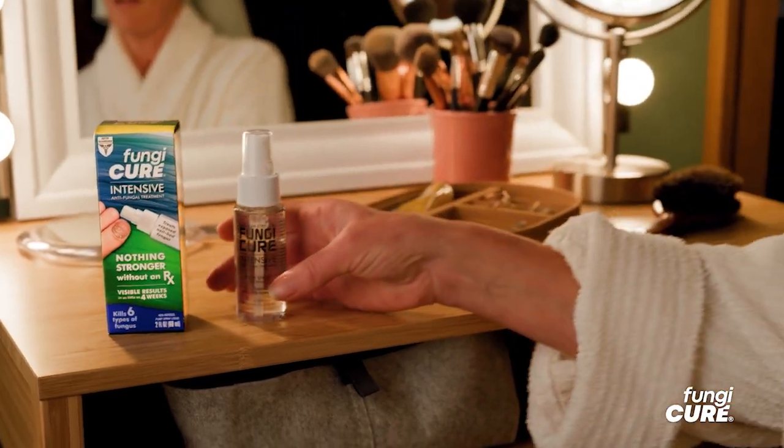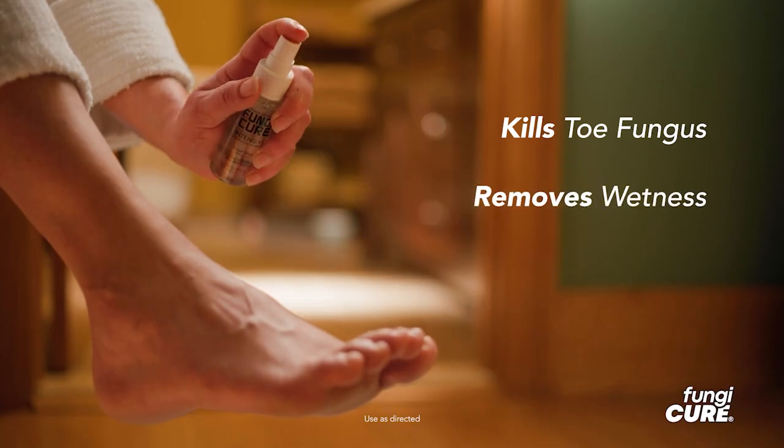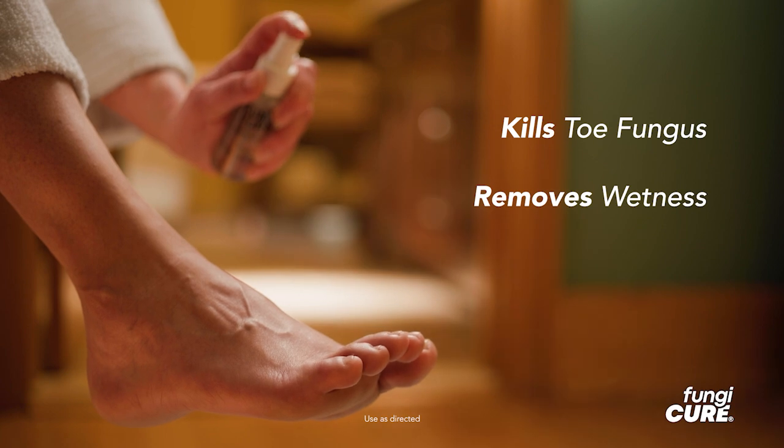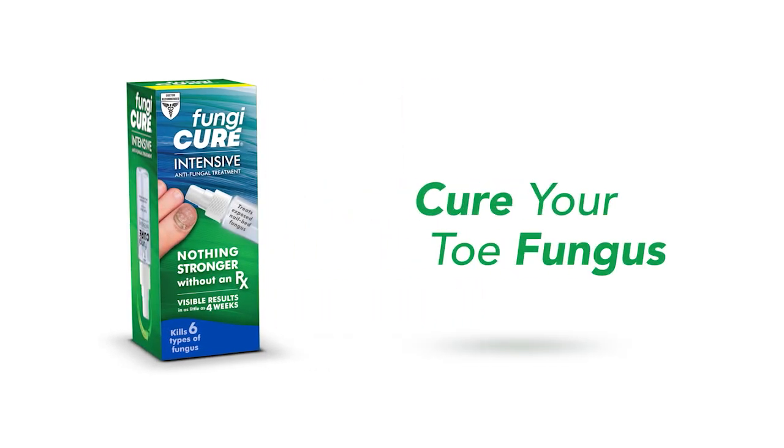Beat your toe fungus with Fungi-Cure Intensive Spray, the only crystal clear odorless spray that dries instantly, kills fungus and helps remove wetness on and between toes. There's nothing stronger without a prescription. Stop toe fungus in its tracks — pick up Fungi-Cure at a store near you and leave toe fungus out to dry. Use only as directed.